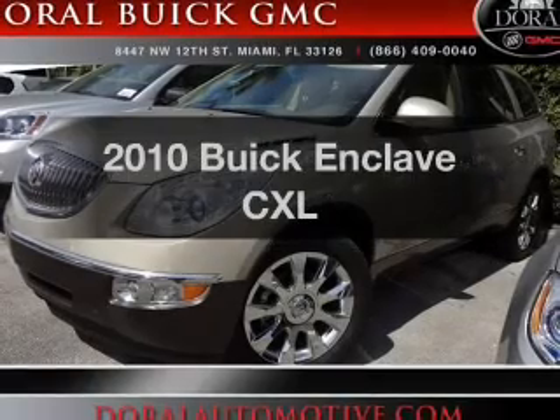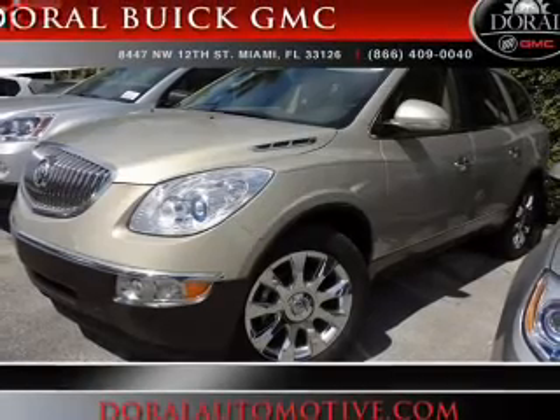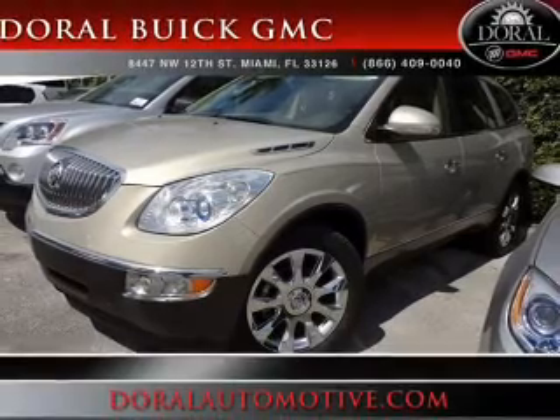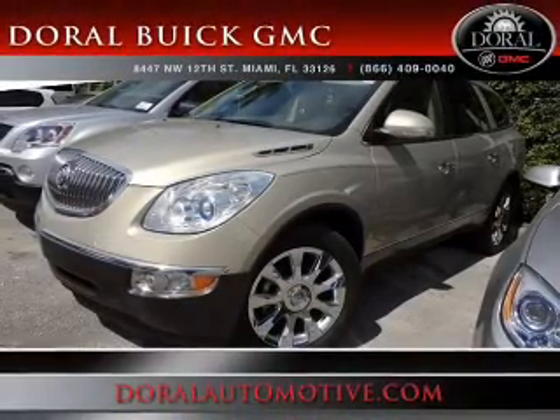Presenting the 2010 Buick Enclave. Travel the roads in style and comfort in this great vehicle, with a reliable six-cylinder engine driven by a six-speed automatic transmission.